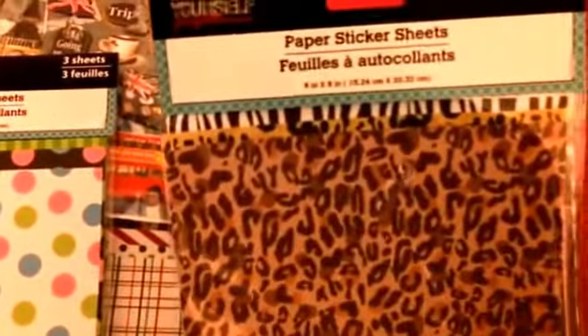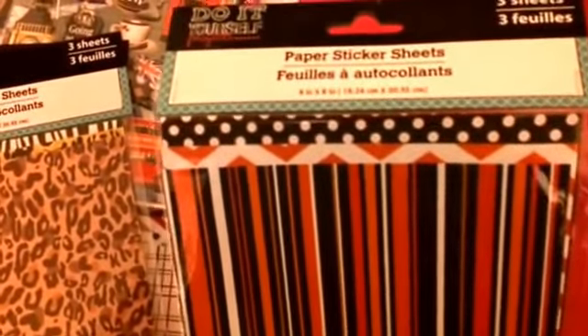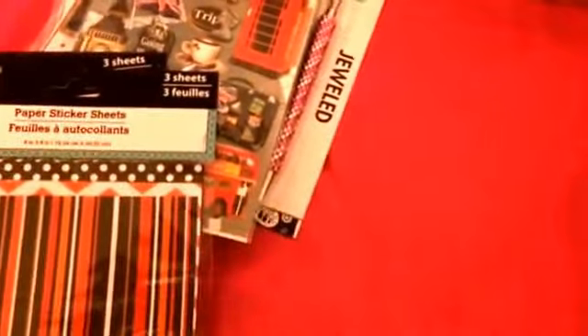I also got one in animal prints, which is super cute. And then this one is kind of Halloween-like colors with orange, white, and black — chevron, black and white polka dot, and stripes. I thought these are really cute. There's also one that's more like a Christmas print. So it turns out it looks like a sheet you can peel off and stick — it's more like craft paper but you can peel it. Great for craft projects, DIYs, or as a background in a frame.